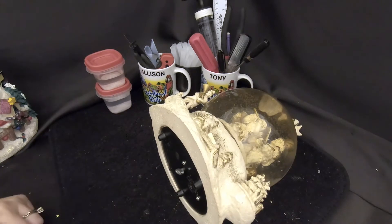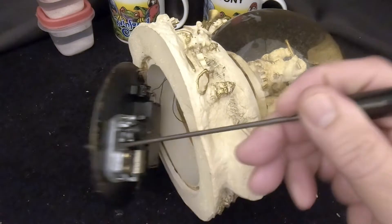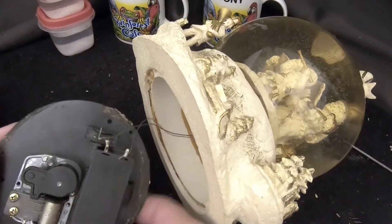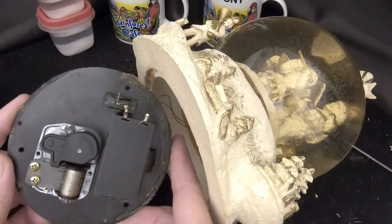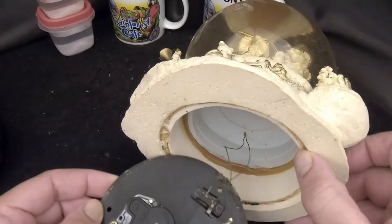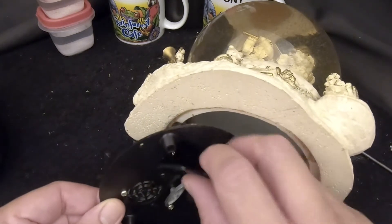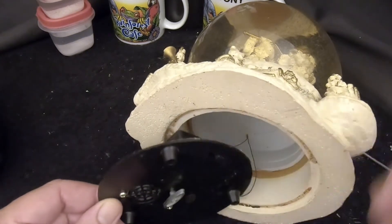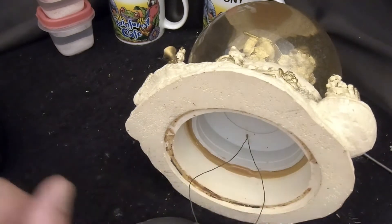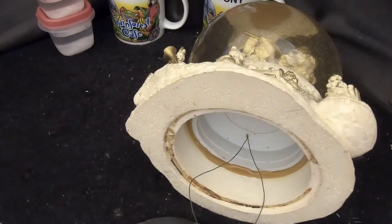Taking the parts globe apart, we notice some wires connected to the base — we didn't realize it had electronics. We'll figure that out later since we're not using the base. We'll try to get the stopper out without disconnecting the wires and keep it all together.